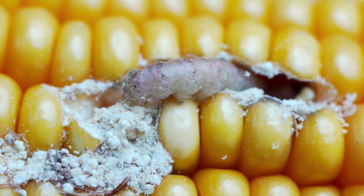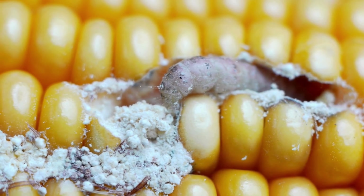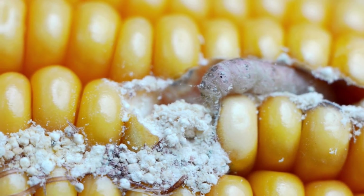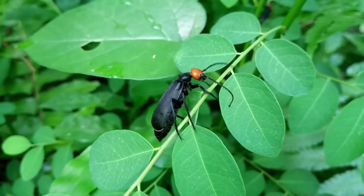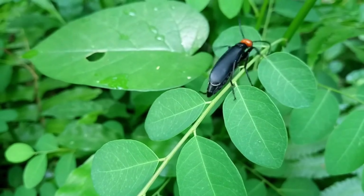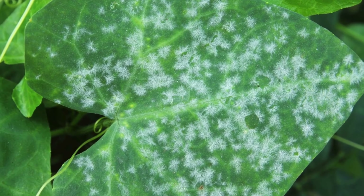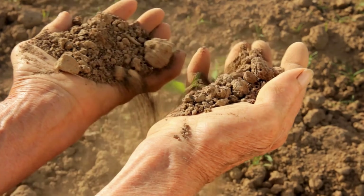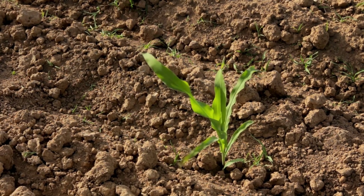Now let's address the common challenges that many of us gardeners face. From pesky pests to struggling soil health and disappointing yields, these obstacles can make gardening a real challenge. Pests such as aphids, beetles, and caterpillars can wreak havoc on your plants, while diseases like powdery mildew and blight can spread rapidly and cause significant damage. Additionally, poor soil health can lead to weak plant growth and lower yields, leaving you frustrated and disheartened.